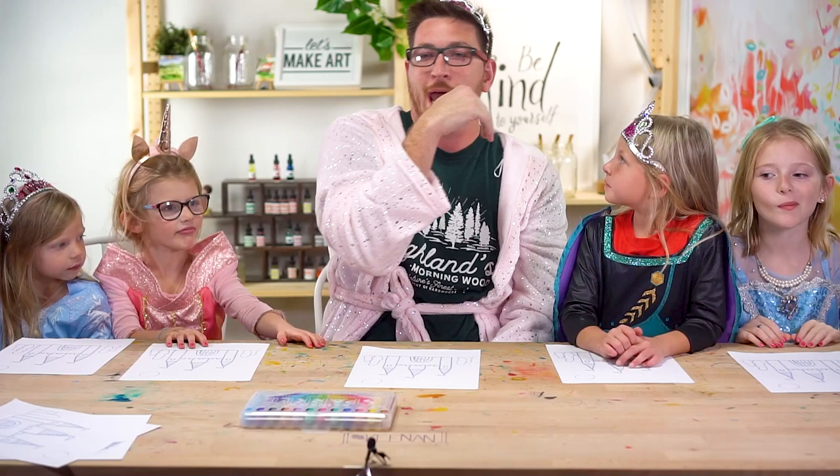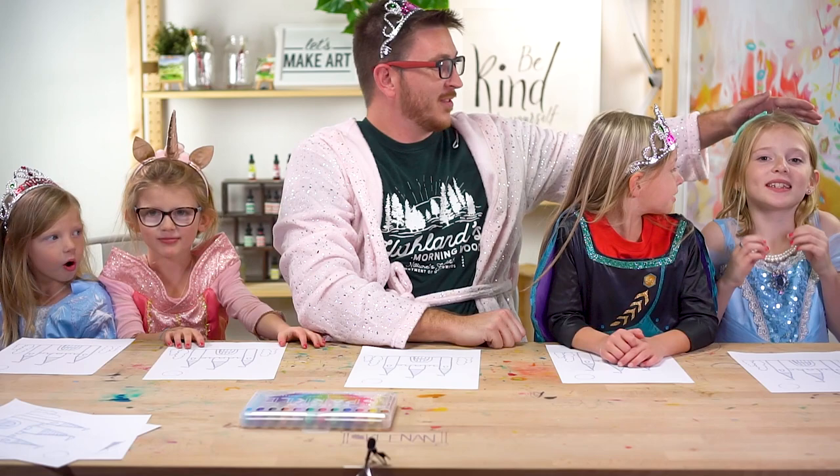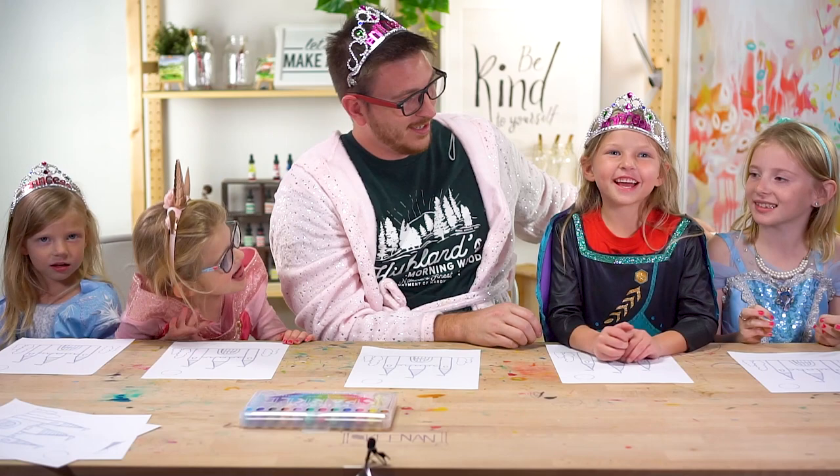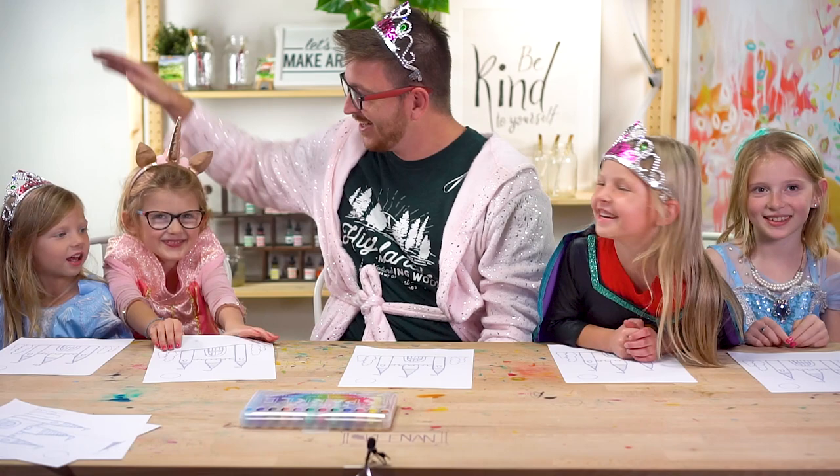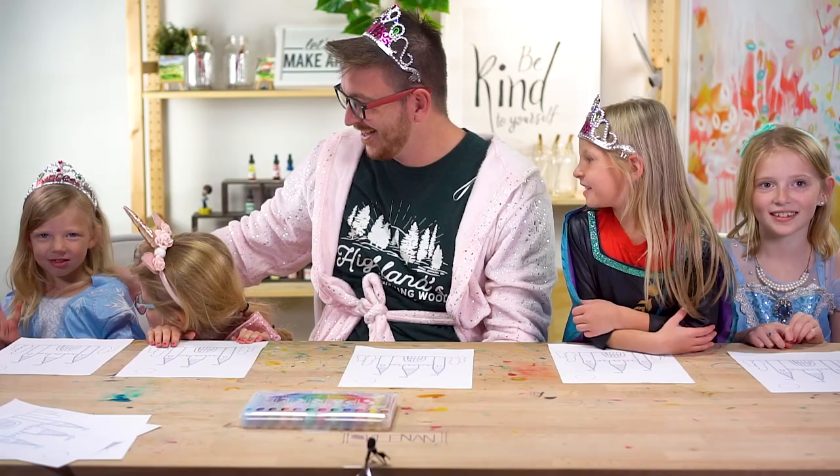We're going to start on the left and move our way this way with our names and our ages. My name is Ella and my age is eight and a half. My name is Eleanor and I am five and a half. My name is Kenan and I'm 29 and a half. I'm Eleanor and I'm five and a half. I'm Keenan and I'm three. Good job.